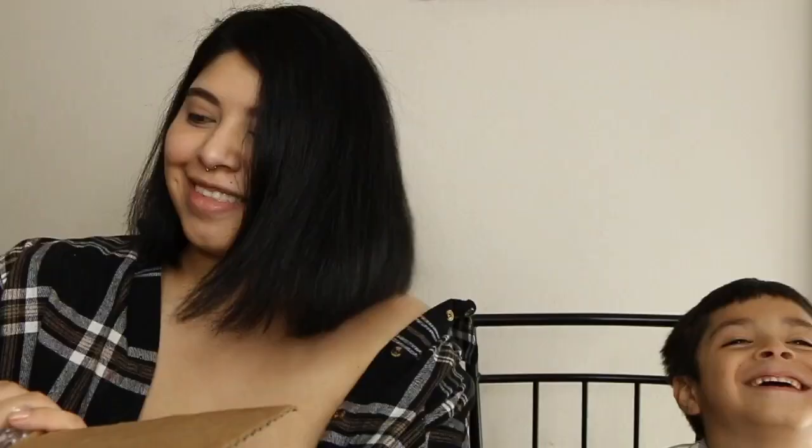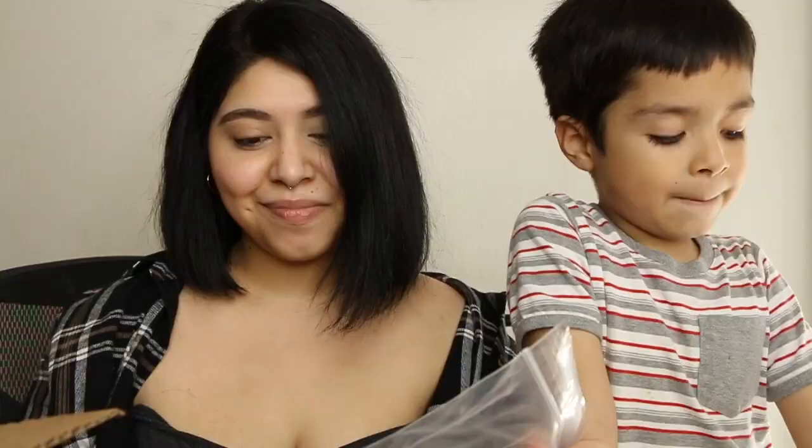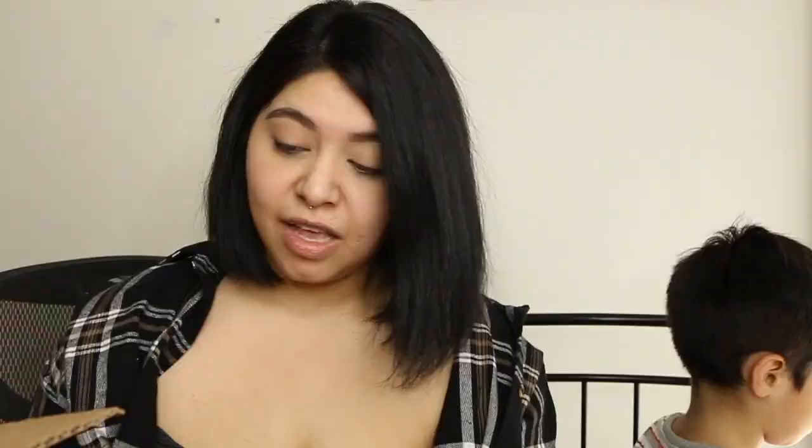The next thing in the box is the cream contour palette. And then more lipsticks — I'm so excited. I'm sure these are gonna be all nudes and brown tones because those are my go-to colors. Two bronzers, and these are all blush trios. I'm like so overwhelmed right now, my hands are shaking. I'm shivering, I'm quivering.